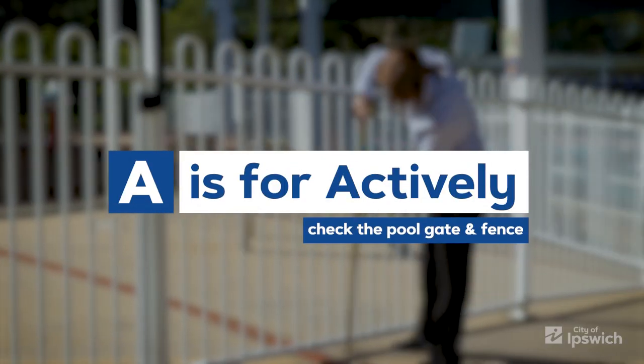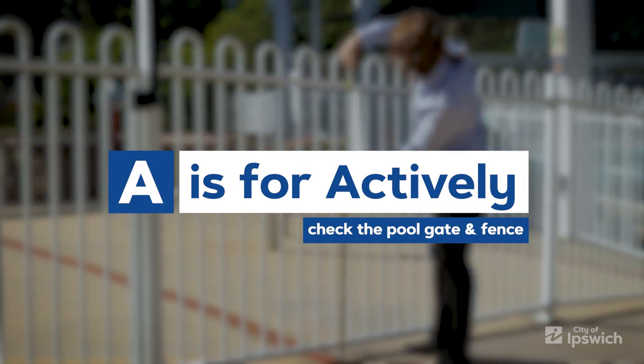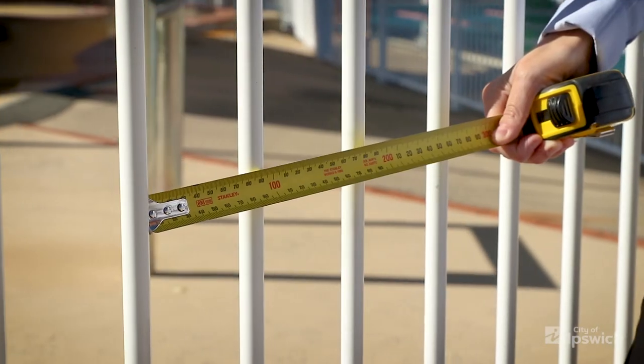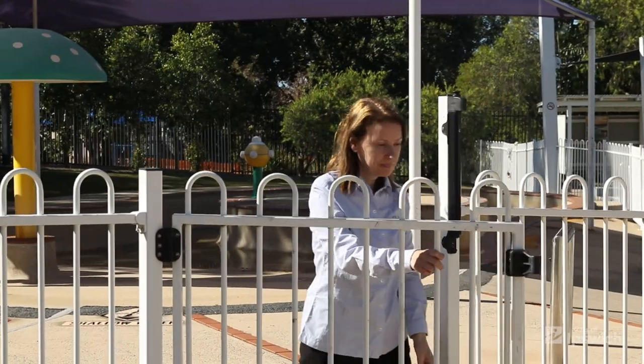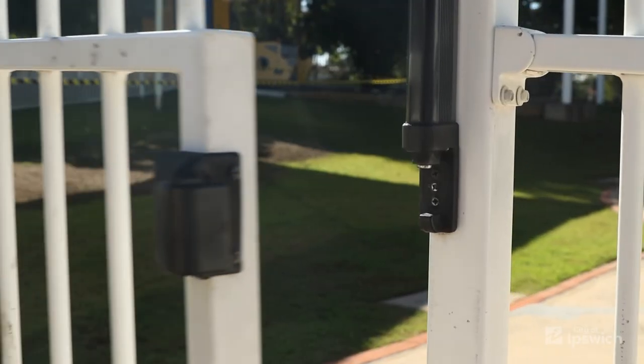A is for actively check the pool gate and fence. Know the Queensland laws and building regulations and check every quarter that your fence and gates meet the requirements. It only takes a couple of minutes. Our tip is to place a reminder in your calendar or on your fridge to make sure you never forget.